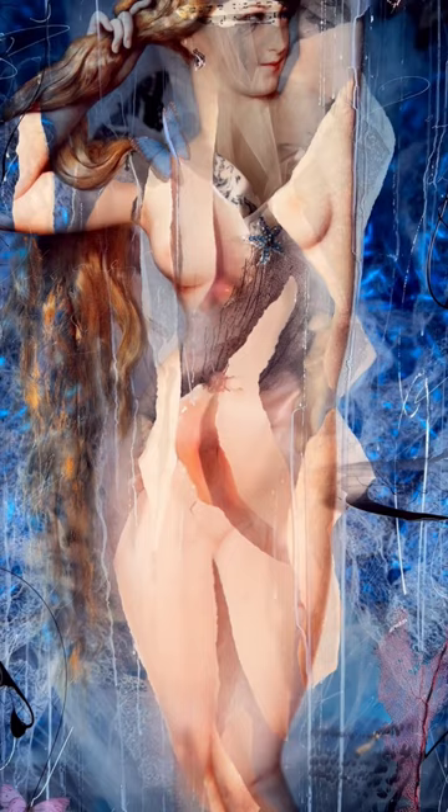The brilliant colors are also a reminder of the beauty of the warm seas. It is a beautiful piece that will complement any art lover's home.